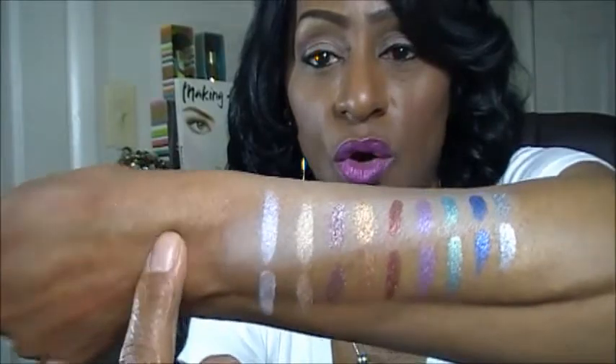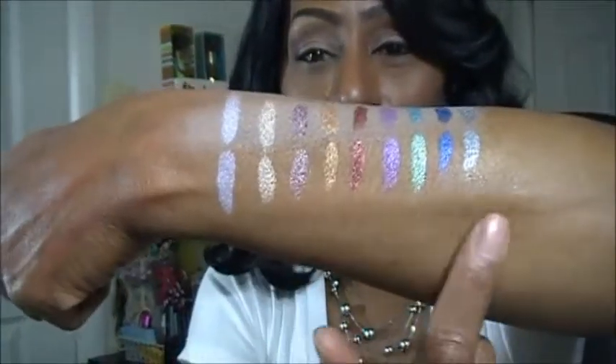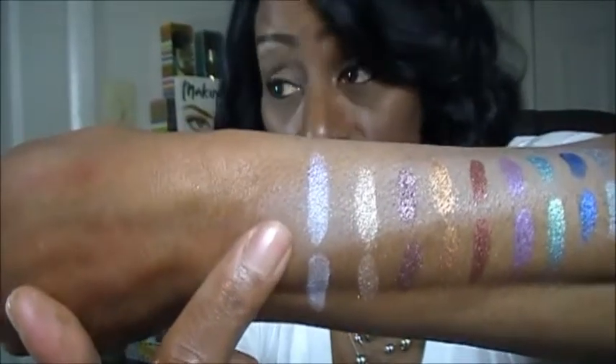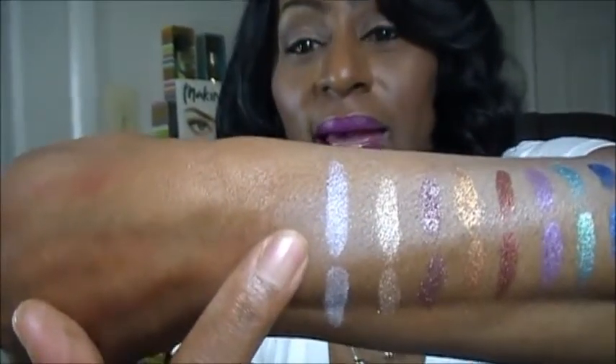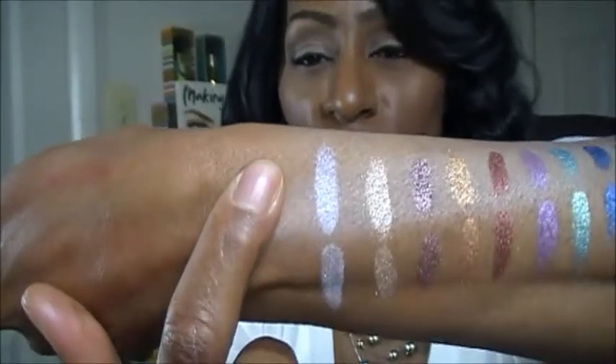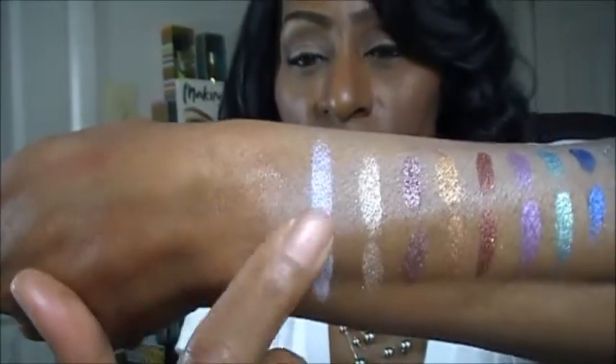If it was not so crumbly and messy, the colors are gorgeous. I have them swatched — the top row is over a base and the bottom is without a base. This very first one, Opal Sparkle, is shimmer with some pink iridescence in it. It's really, really pretty. So there it is swatched right there.